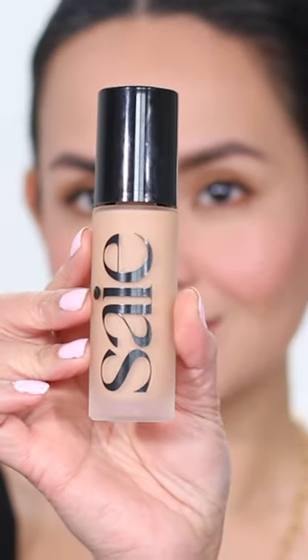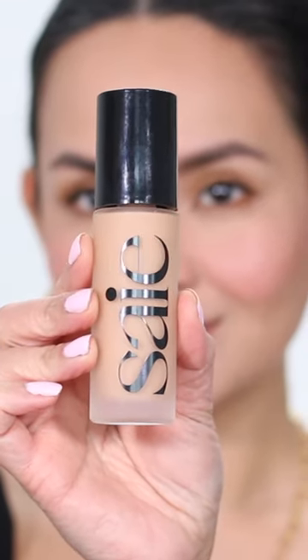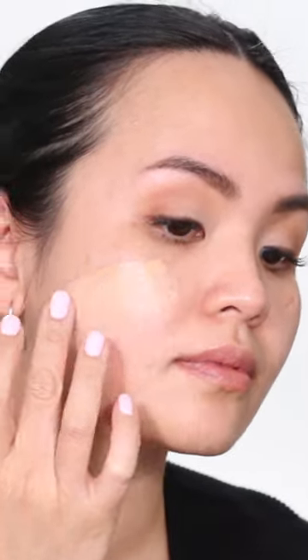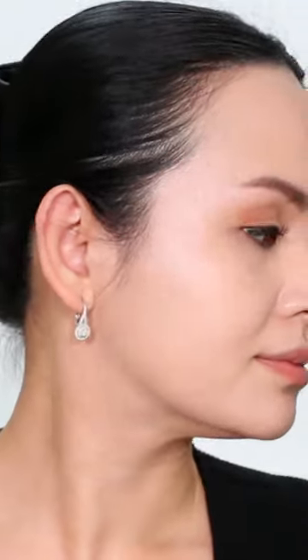This foundation has only 15% pigment and 85% skincare. I was surprised that even with just 15% pigment it gave me a natural medium coverage.